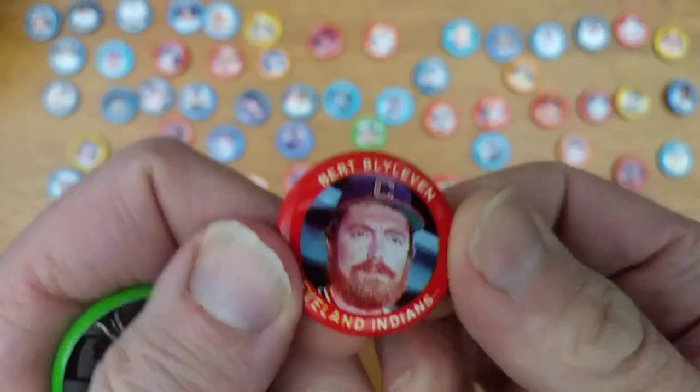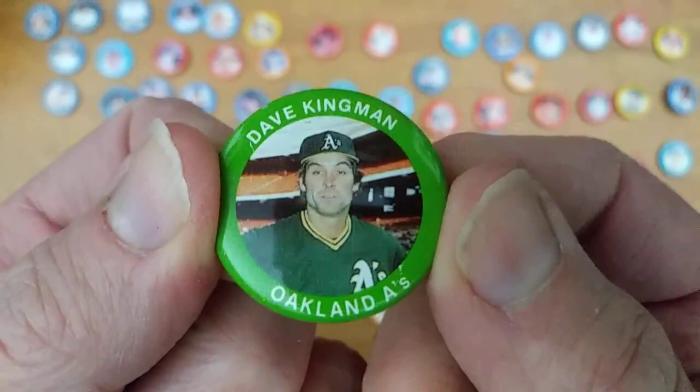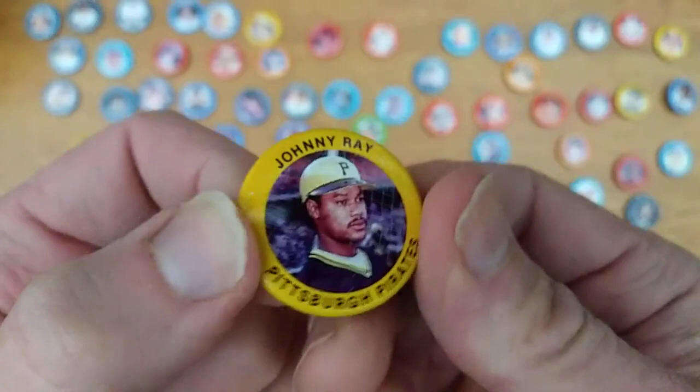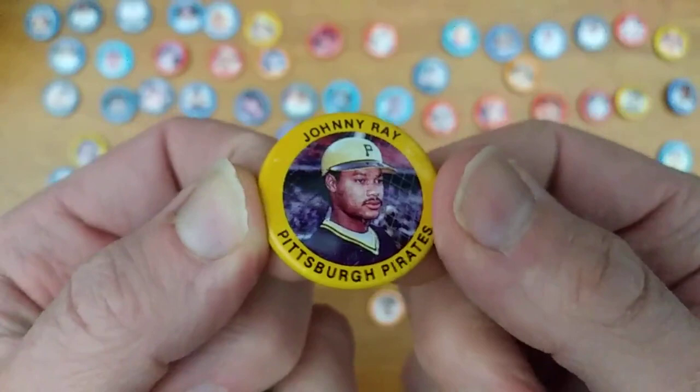Bert Blyleven, Hall of Famer. Joe Niekro — he of the emery board in his back pocket. Scott McGregor, another wonderful Orioles pitcher — they had plenty of them. Dave Kingman always looked like he was ready to come through the camera and kick some tail. Jody Davis, catcher for the Cubs. Johnny Ray — he would have an error card/variation card run-in with Barry Bonds in the 1987 Donruss Opening Day set.